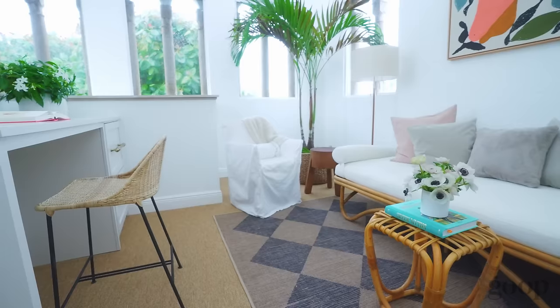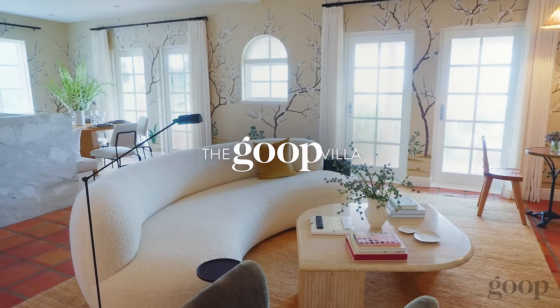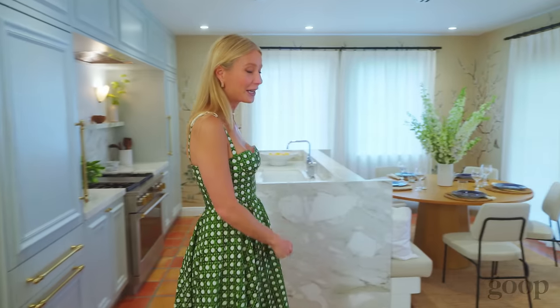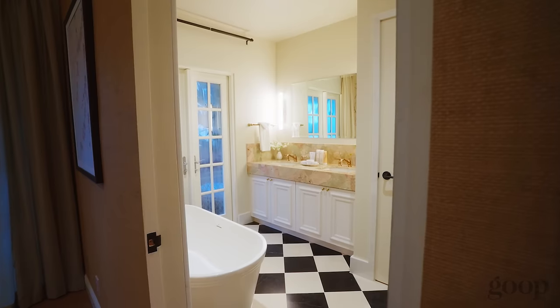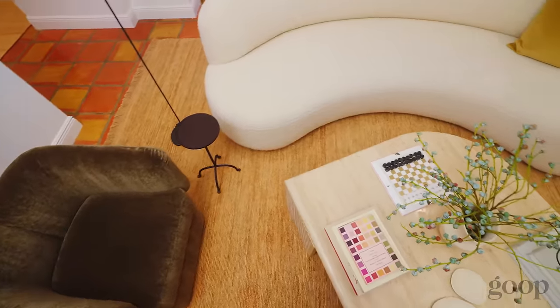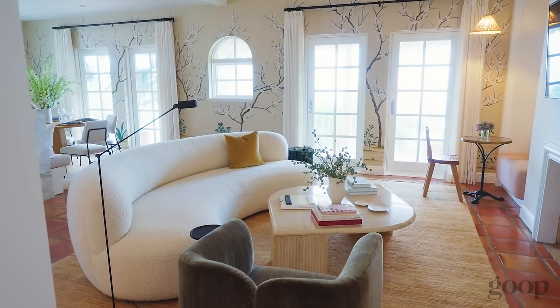Hi Goof! Welcome to our villa. For our 15th anniversary we wanted to create a really beautiful and unique space that our community could come and really feel the Goof aesthetic. We were very fortunate to partner with Ronin Lev to actually do a full renovation of this beautiful little villa at the Colony Hotel here in Palm Beach.